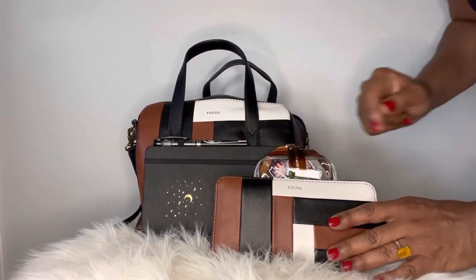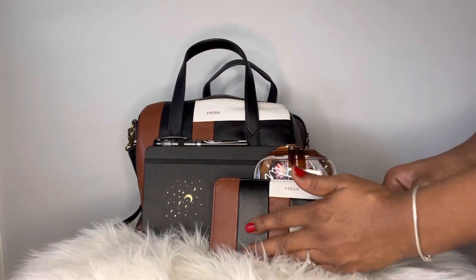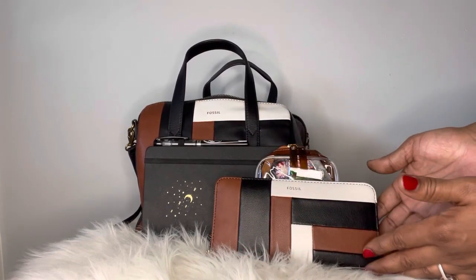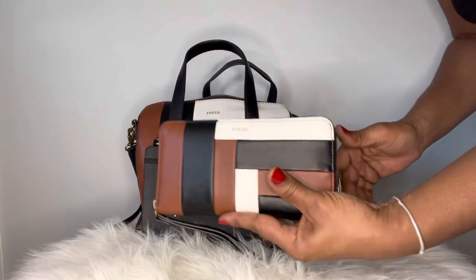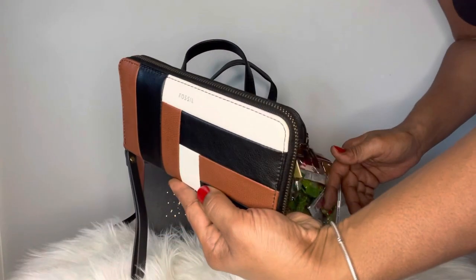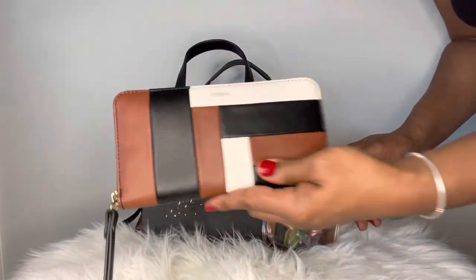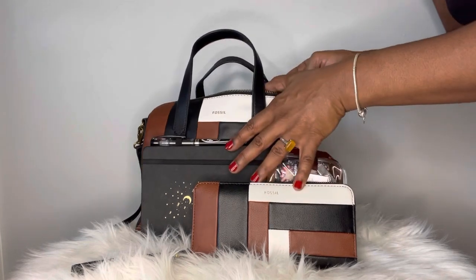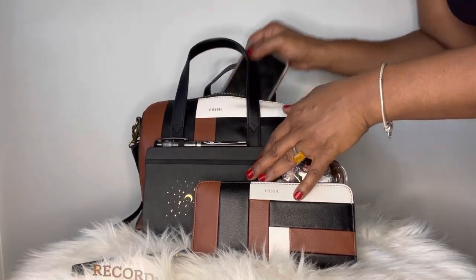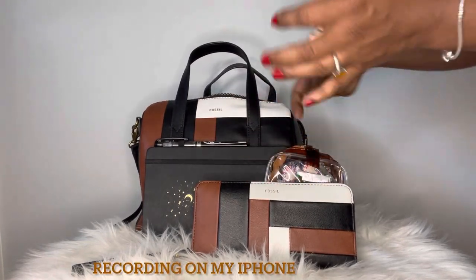Next is the lovely matching wallet. I totally enjoyed this wallet — it did everything it needed to do, and when I pulled her out I did get some compliments. Just look at her — very handsome. She pulled in some compliments, as did her big sister, the actual satchel.